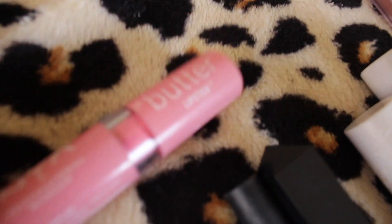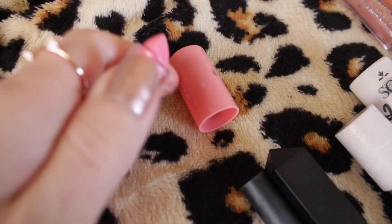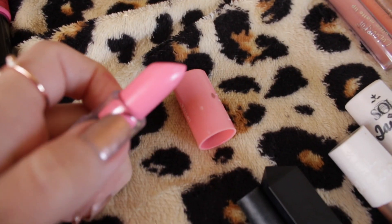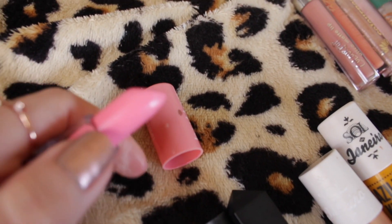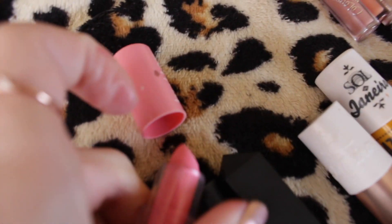Next up we have this NYX lip butter lipstick — what was I thinking buying this Barbie pink color? I've used this maybe once and it is time for it to go. It's probably been in my collection for four or five years. I don't think there's anything wrong with it — there's no mold on it or anything — but it's taking up room and it's got to go.